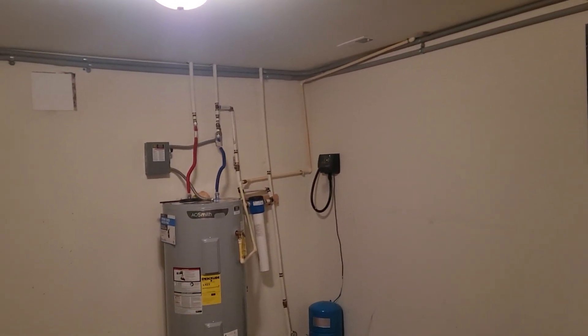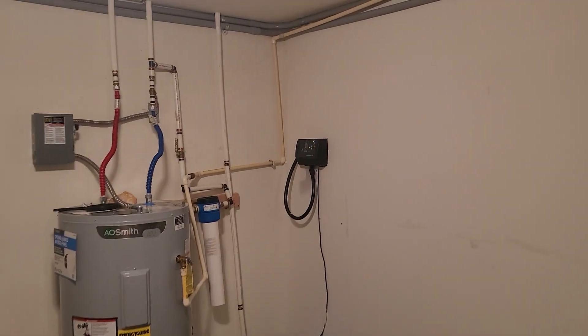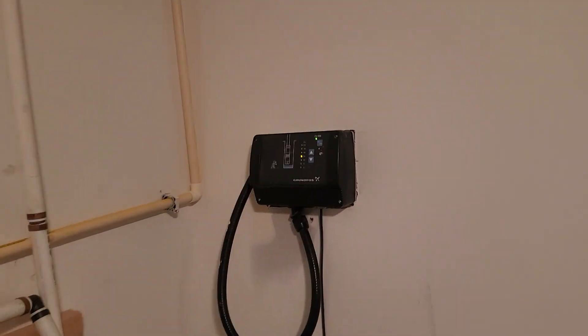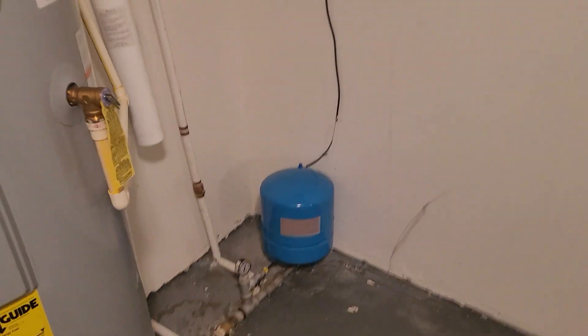electric furnace. Water heater is fairly new. You have a variable speed pump in the well, which is nice, because then you end up with a smaller pressure tank.